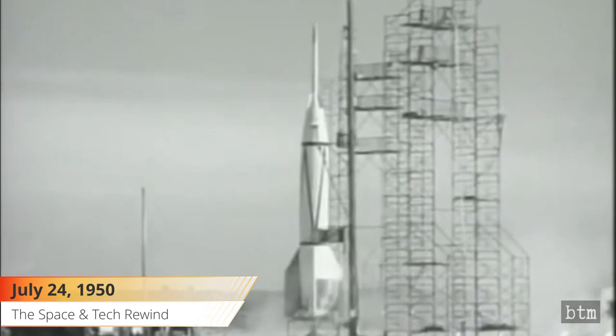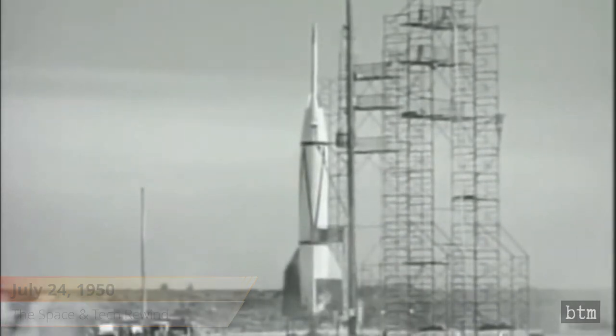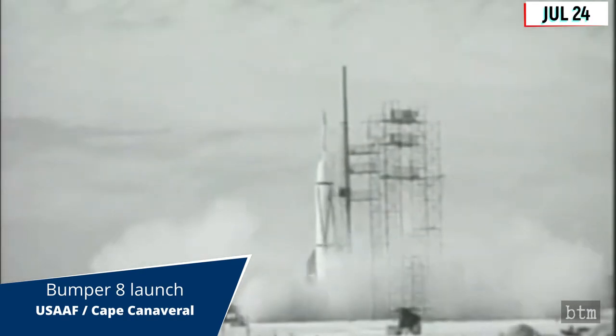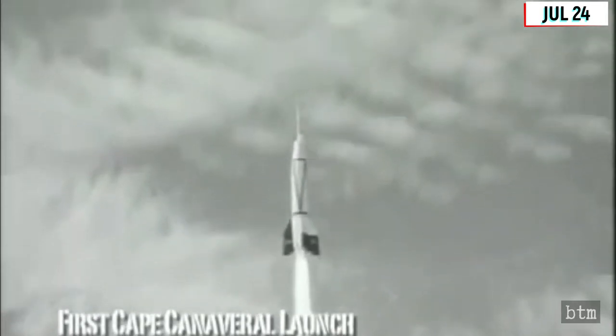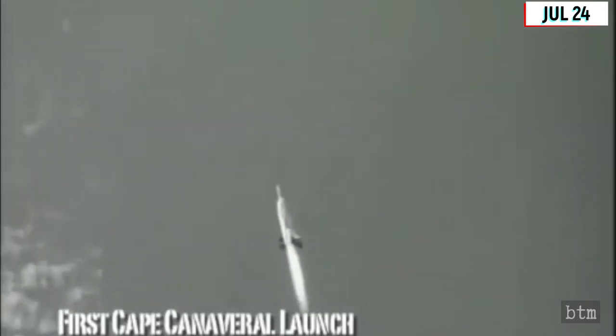July 24, 1950. The first successful rocket launch occurs at Cape Canaveral on this date. The rocket, Bumper 8, was a captured German V-2 modified with a U.S. Army Corporal second stage. This part of Florida would later host the Kennedy Space Center and the Cape Canaveral Space Force Station.